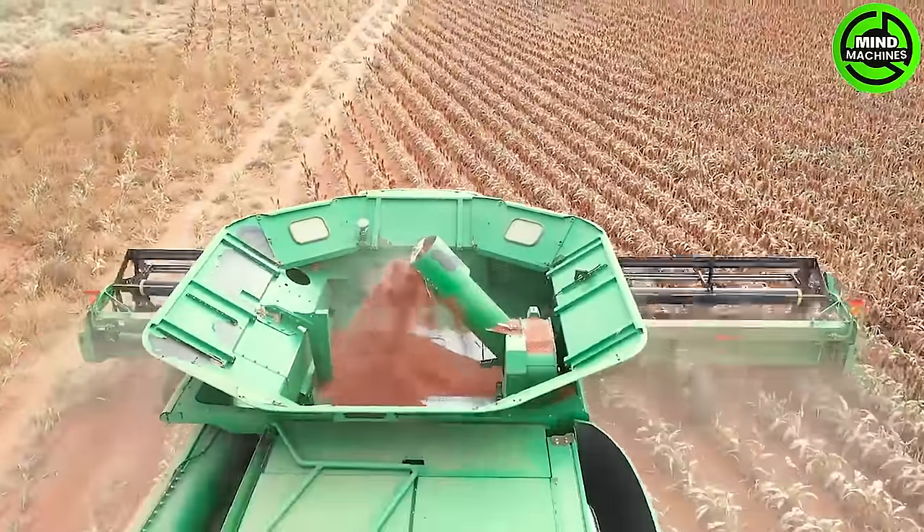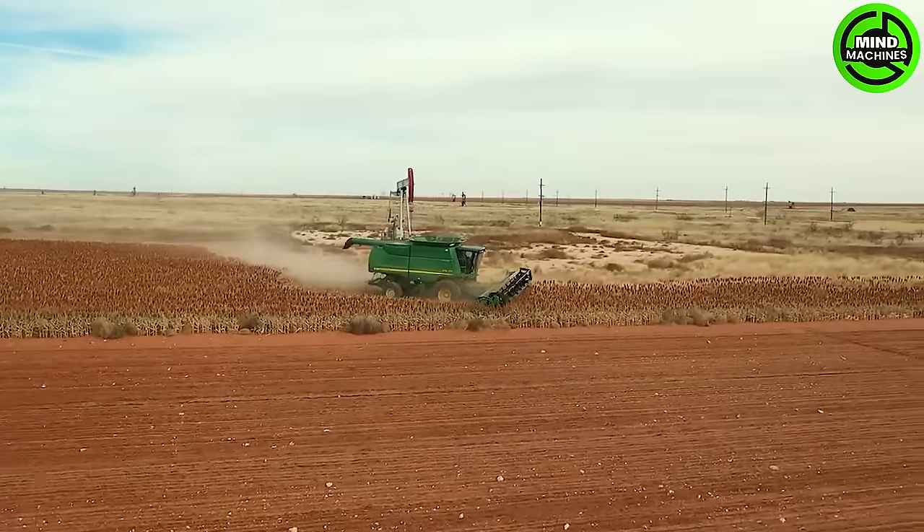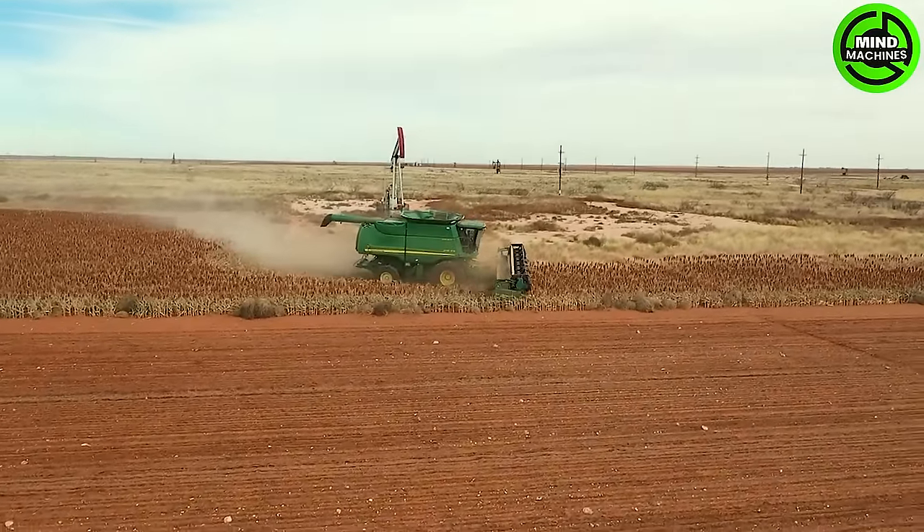Harvesting Milo seeds by the ton in the blink of an eye is like a magical dance of abundance, nature's swift and bountiful spectacle. Incredible agricultural enchantment!